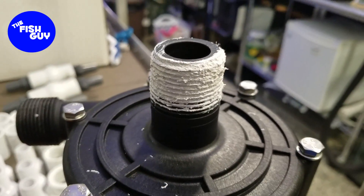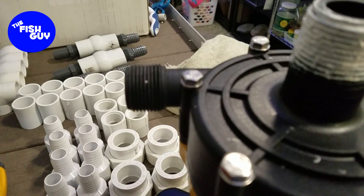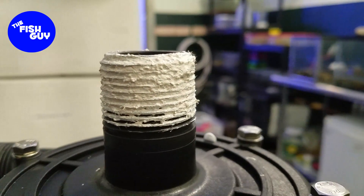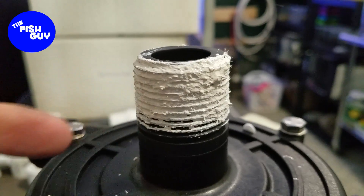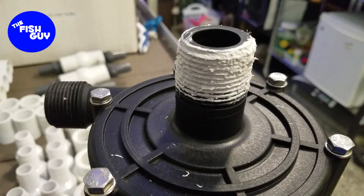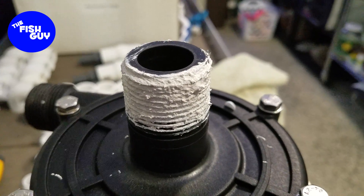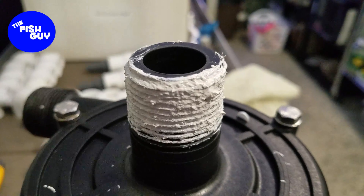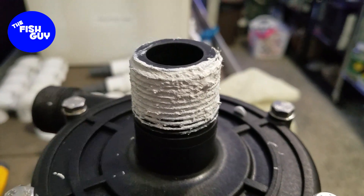Here's a quick look at how much pipe thread compound to use. You can see the bare fitting there — it's just enough to really fill the threads, nothing too major. Once you screw it on, there'll be some excess coming out the bottom; just take a towel and wipe that up. This particular version is non-hardening, so it stays pliable and you can actually take the fitting off eventually. It doesn't compromise the ability to hold back water; it just makes it so you can take the piece back apart, which in the long run is typically very useful.